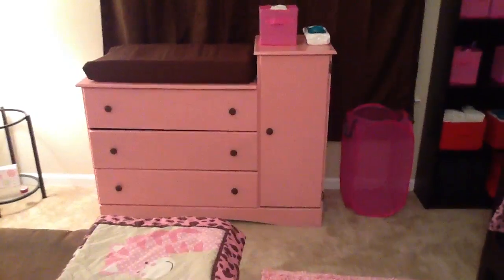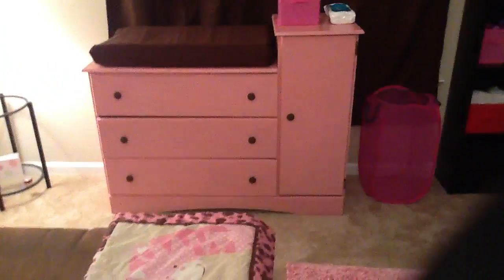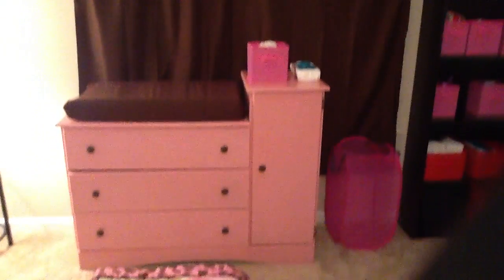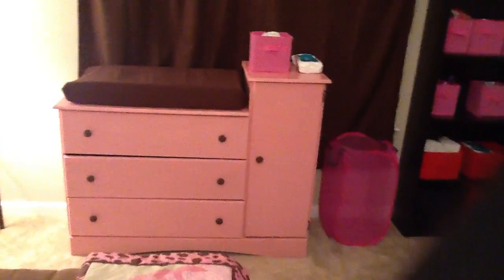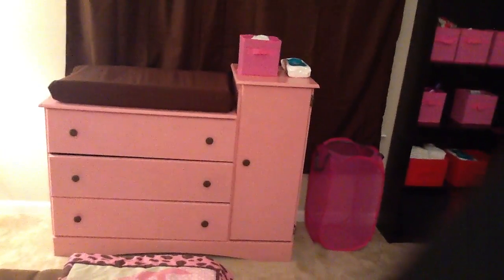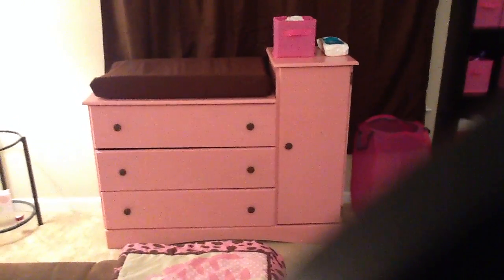That is her dresser. Sorry, it's like one in the morning. But that's her dresser, and those are her curtains that we just put up. I have like another little cube organizer thing, and I put some diapers in there and a wipe thing, but I'm going to get a container to put the wipes in.